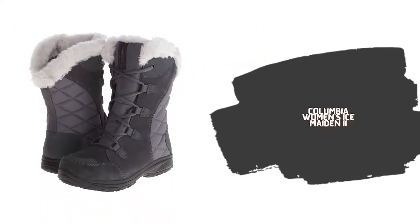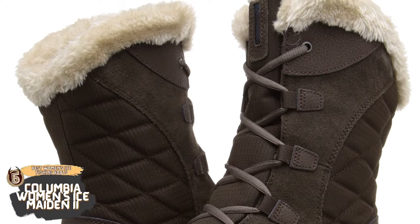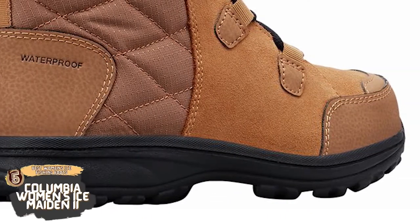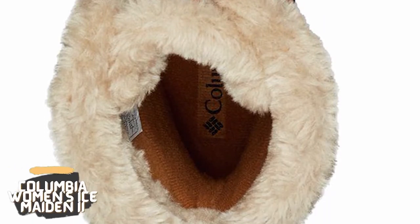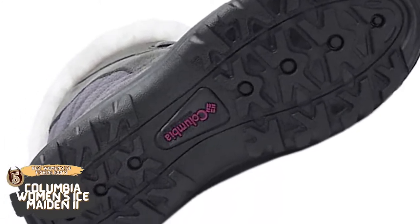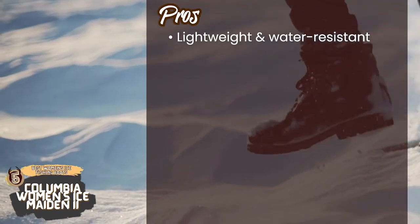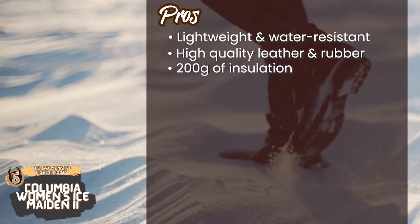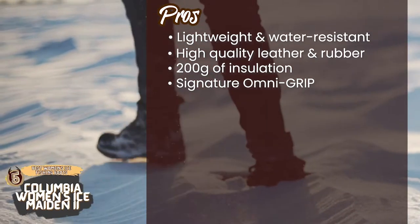First we have the Best Women's Ice Fishing Boots: the Columbia Women's Ice Maiden 2. These are quite versatile, but that's not the only thing we love about them. Columbia's Omni-Grip technology uses a multi-zone tread pattern to assure the right grip for any kind of surface, no matter how rough or rugged. This technology makes these boots perfect for icy and snowy surfaces and ensures no slipping. Its pros are: it's lightweight as well as water resistant, made with high quality leather and rubber, and features 200 grams of insulation for maximum warmth.